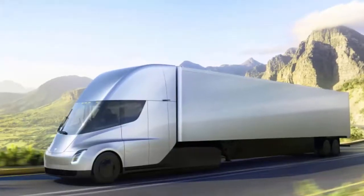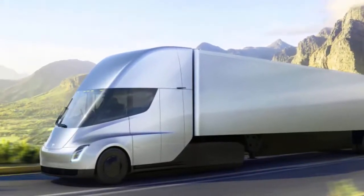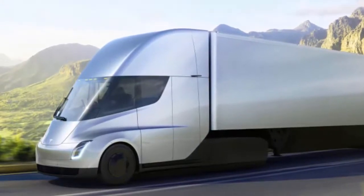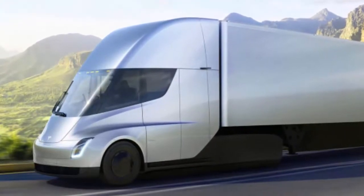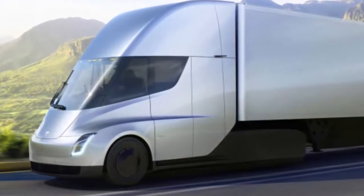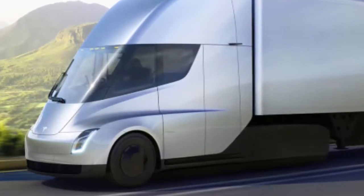The numbers behind Tesla Inc.'s long-distance semi-electric trucks are close to making sense for haulers looking at a shift away from diesel that may save them tens of thousands of dollars a year, according to an executive with DHL. Jim Monkmeyer, President of Transportation at DHL Supply Chain, was among the first to order the trucks that Elon Musk's company is expected to begin producing in 2019. He says the 10 trucks ordered are a test run and that he is still years away from switching the majority of his fleet to electric.